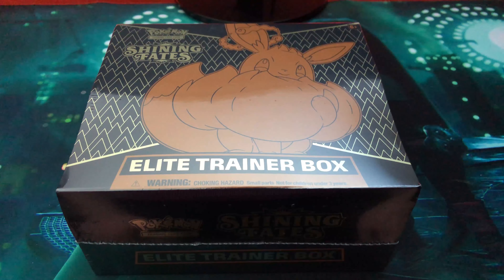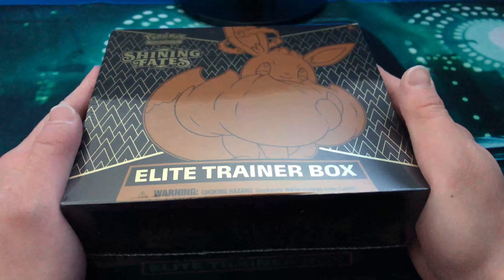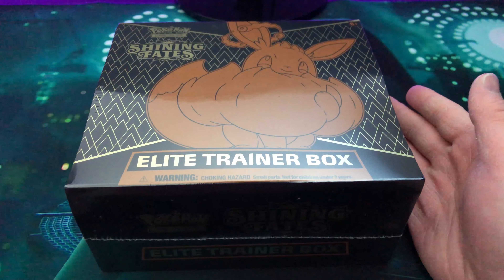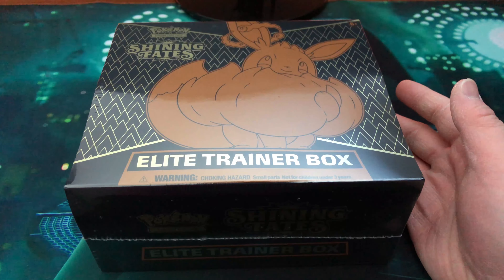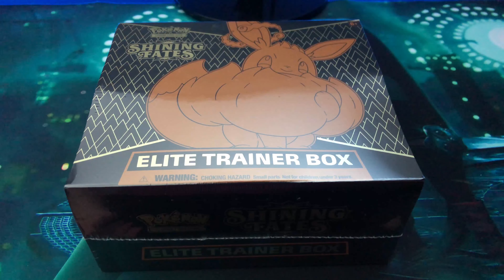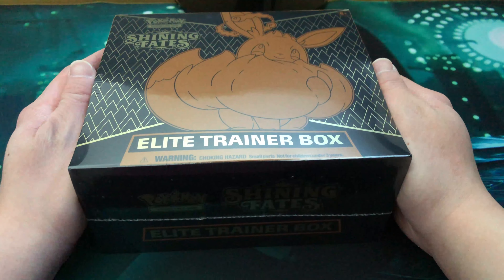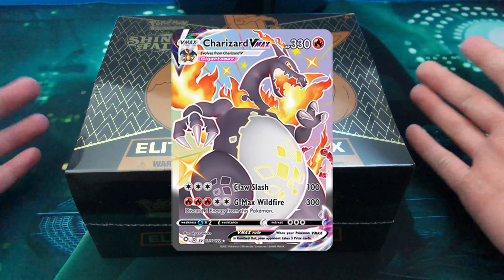Yo, what's up guys, welcome back to my channel. So today is a special day — it's the release date of Shining Fates. So this is my first ETV. I was able to grab this from my local card shop, so a big shout out to you guys. Make sure you guys support your local card shop. I already have friends and family who were able to pull that ultra awesome Shiny Charizard VMAX. So without further ado, let's just get right to it guys.